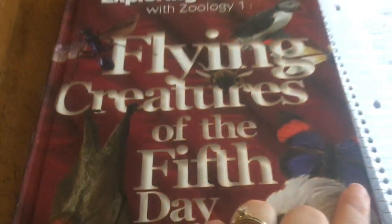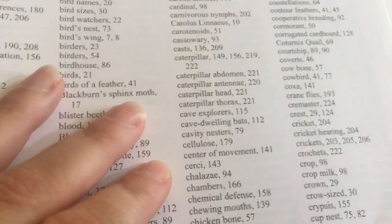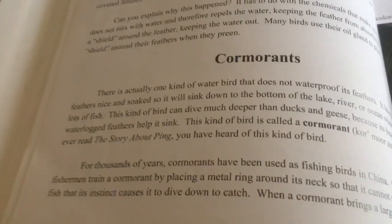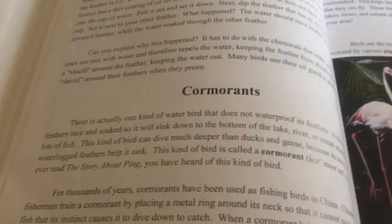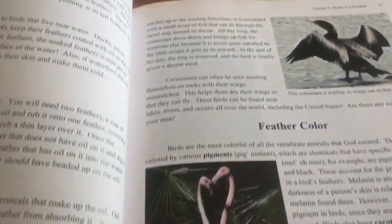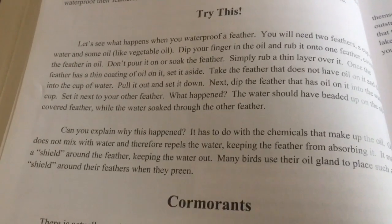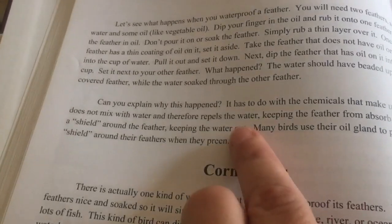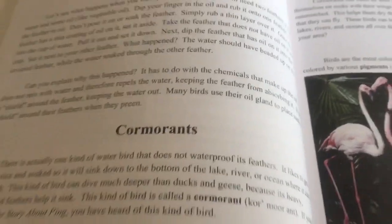One of the animals mentioned is the cormorant, so I'm looking here at my Flying Creatures of the Fifth Day guide. I look up cormorant — it is on page 50. When we are studying China, I can read some in The Story of Ping, then read the section on cormorants from my Apologia book. I can also do the science experiment right before it, where it talks about waterproofing a feather, and discuss how cormorants do not waterproof their feathers but other birds do.